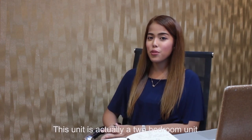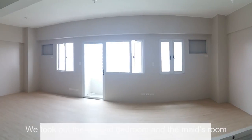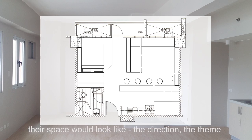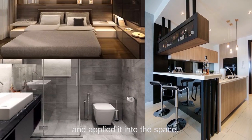This unit is actually a two bedroom unit that we changed into a spacious one bedroom unit. We took out the second bedroom and the maid's room to create an expanded living room and bar counter. In my proposals, I show my clients photos of what their space would look like — the direction, the theme — and apply it into the space.